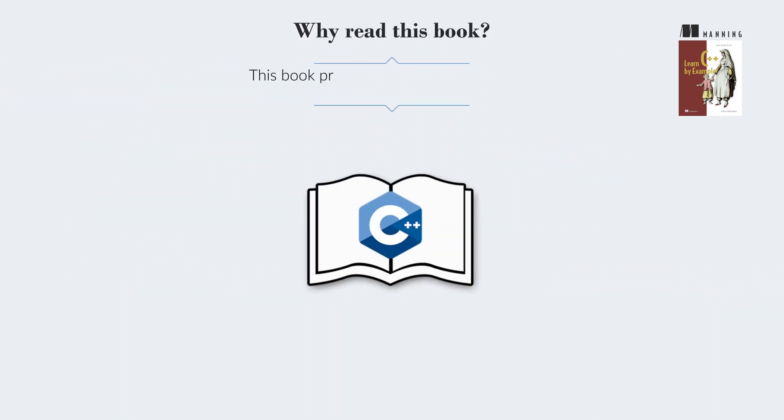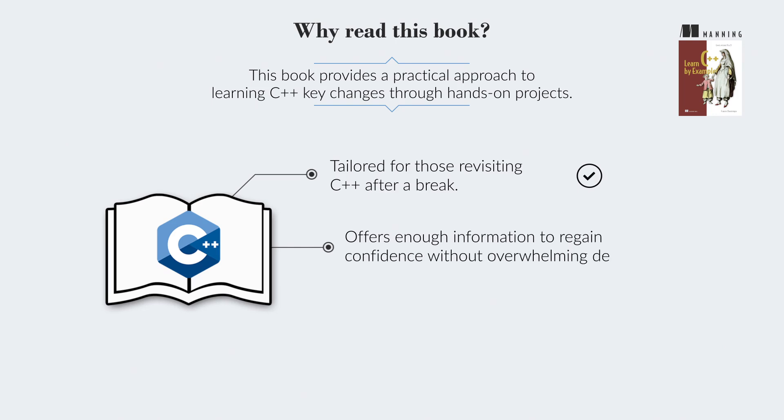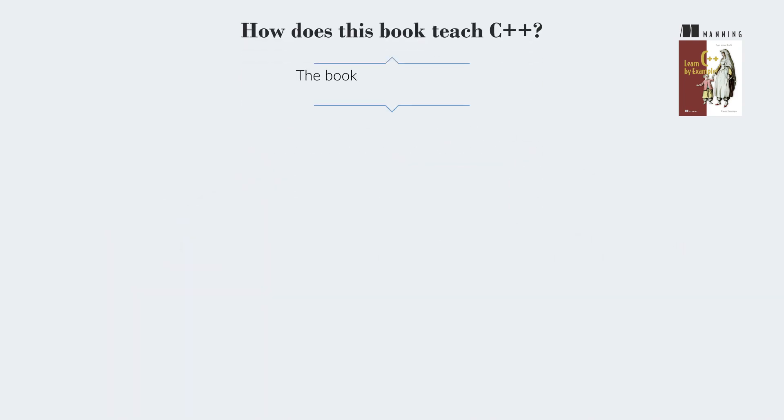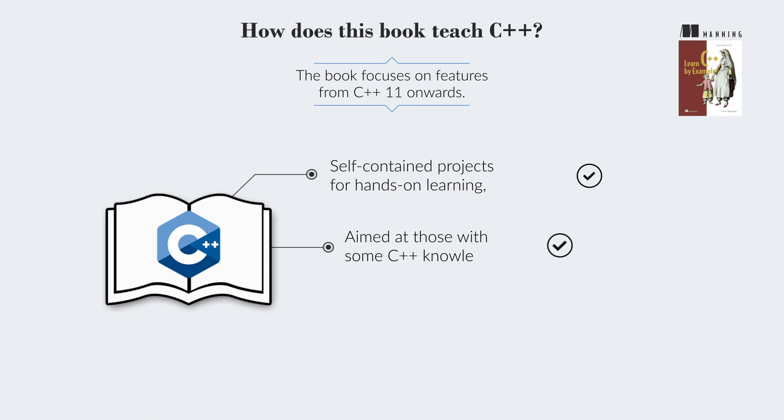This book provides a practical approach to learning C++'s key changes through hands-on projects. It's tailored for those revisiting C++ after a break, offering enough information to regain confidence without overwhelming detail. This book encourages experimentation in conjunction with critical thinking. It focuses on features from C++11 onwards, with self-contained projects for hands-on learning, and is aimed at those with some C++ knowledge.